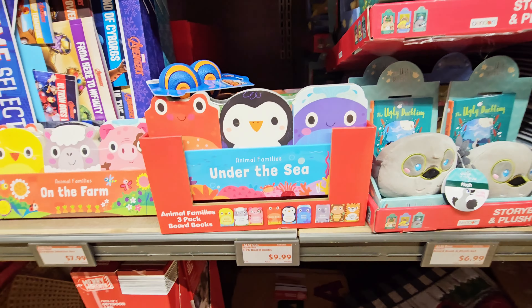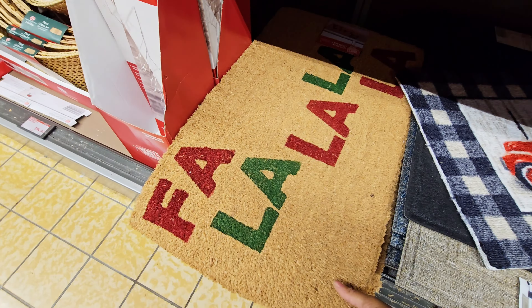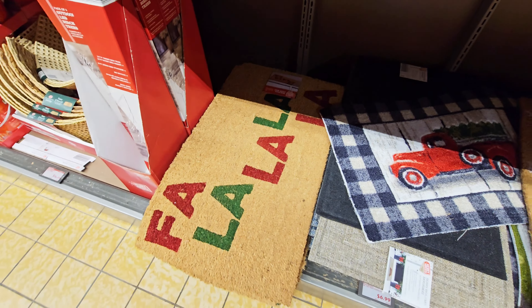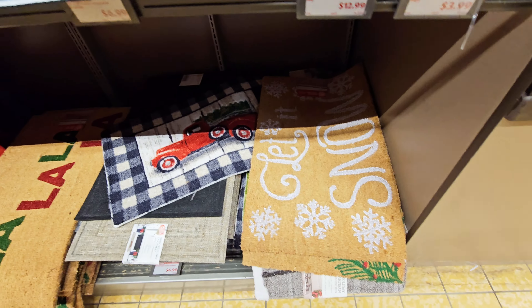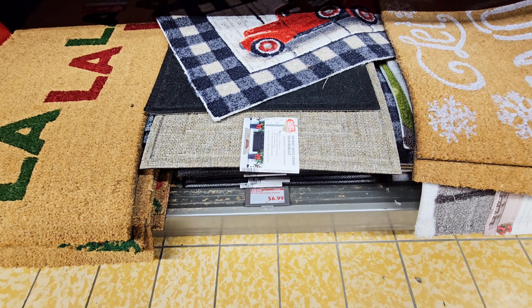You got the rug. Got the faux fur lock rug and 'Let it Snow' — those are $6.99.